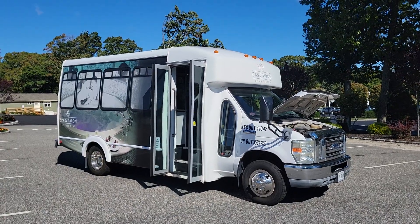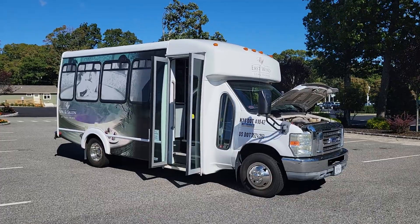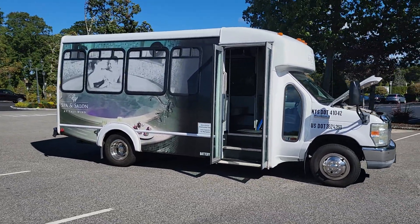Hey guys, thanks for joining us today. Mike here at Weeby Autos. Today we have a 2010 E350 Tour Bus. It's a 15 passenger bus. Super low miles. Ready to go.